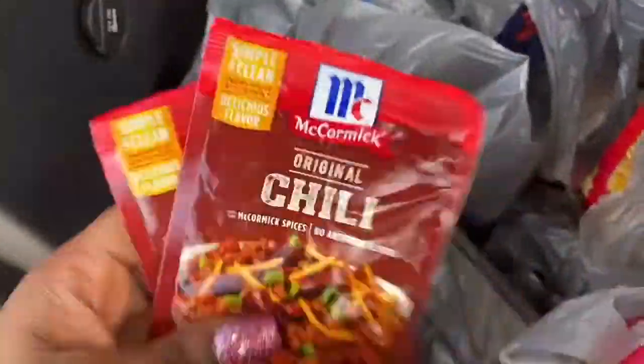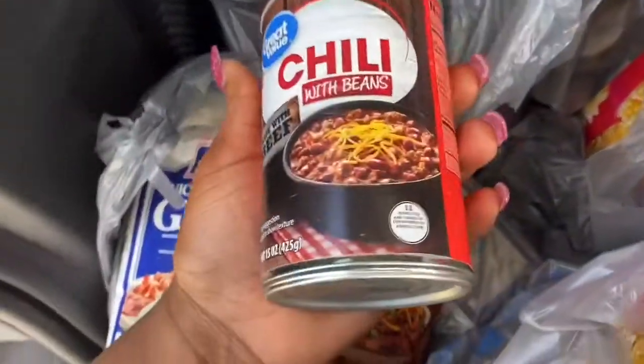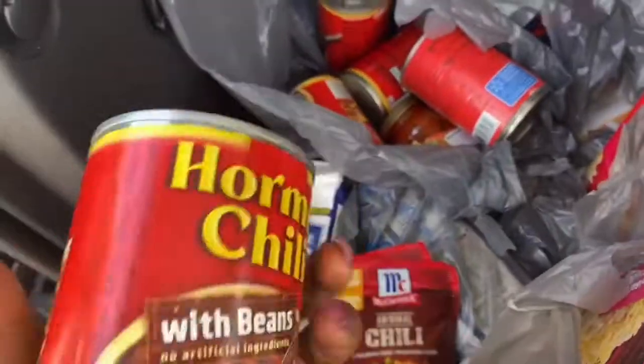I got two of those McCormick. I have a bunch of cans of chili — I have like two or three of these Great Value ones, and I know I got about five of these Hormel chilis.